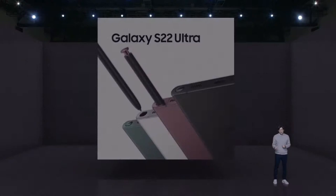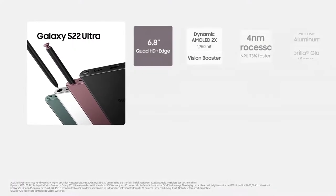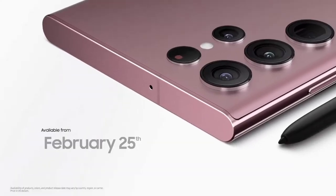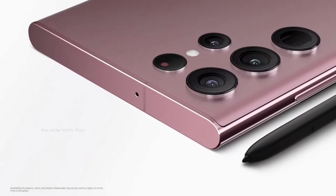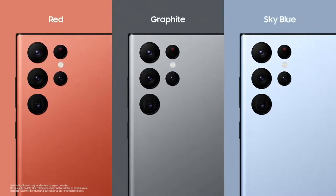The Galaxy S22 Ultra brings you the most boundary-breaking innovations in the mobile industry — with the best Galaxy camera, an embedded S-Pen, a 4-nanometer processor, and our brightest display ever, it sets a new standard for smartphones. Galaxy S22 Ultra will be available for pre-order starting today at $1,199. You can get even more color options exclusively at Samsung.com.